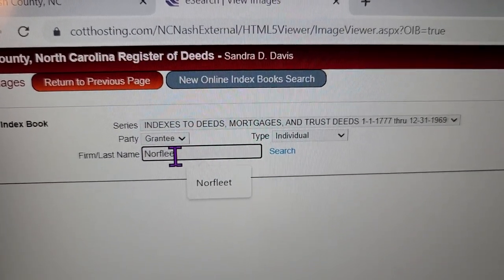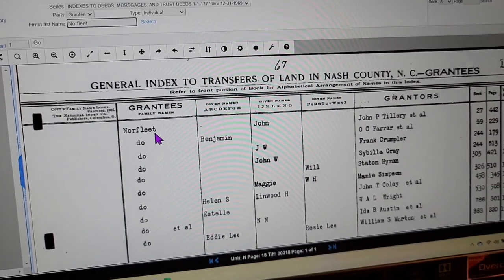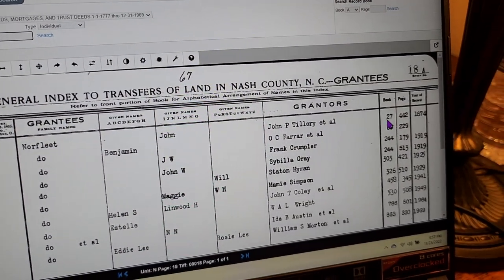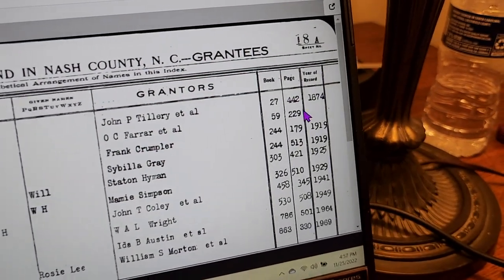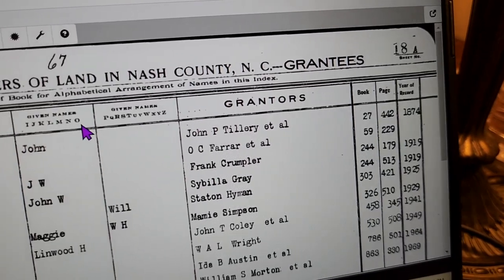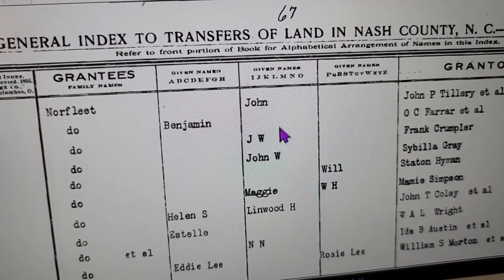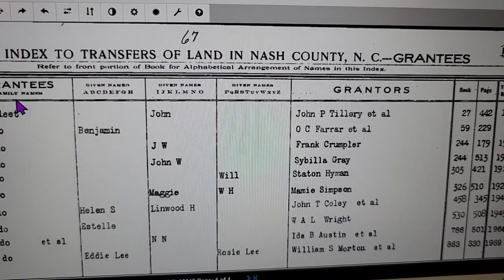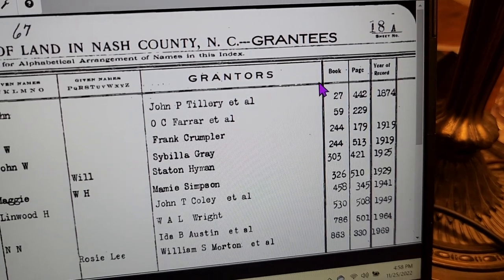We're going to search 'Norfleet.' It pulls up the general index to transfers of land — anybody with the last name Norfleet as a grantee, starting at the very beginning. Look all the way to the right: the earliest one where a Norfleet purchased in Nash County was 1874. It shows the grantor was John Tillery, and the Norfleet who bought it was John — but there's also a Benjamin, a JW, and a John W. Maybe it's the same guy, maybe that's a son. You sometimes have to check all of these.